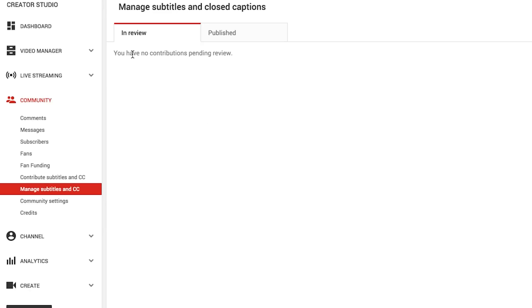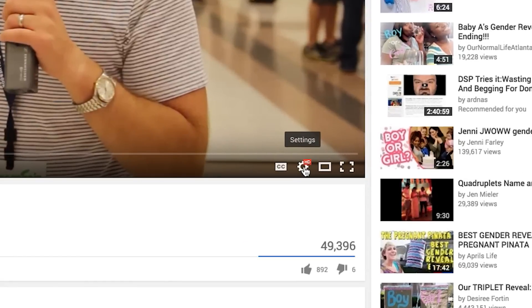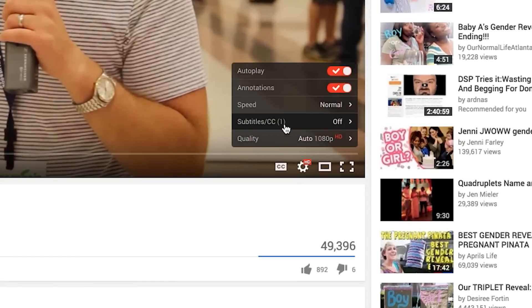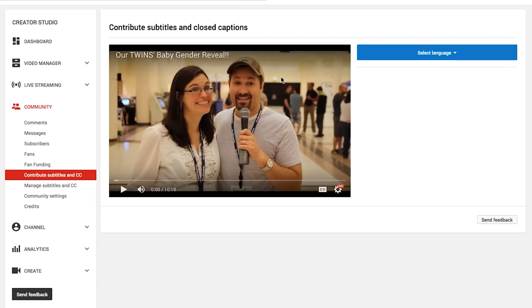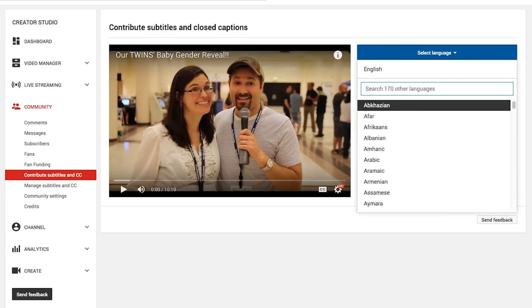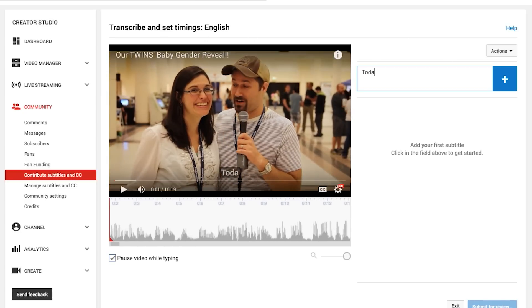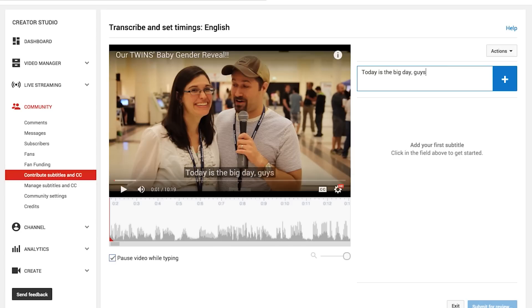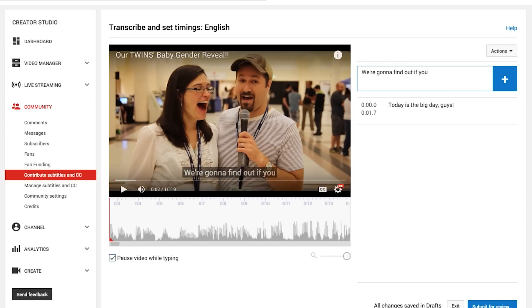This is where you'll find contributions that are pending review for your own videos. Here's a video of my wife and I — we did our twins' baby gender reveal on our family's channel. To get to the captioning, you click on the little gear icon, then go up to Subtitles and Closed Captioning, click on that, then Add Subtitles and Closed Captioning. It's going to take you to this interface where you select the language — you can search for Spanish or whatever language. Then it takes you to the closed captioning setup. You type the caption, stop, hit that to add it, then type the next line — like 'We're going to find out if we're having boys' — hit enter, adds it, and you keep going through.